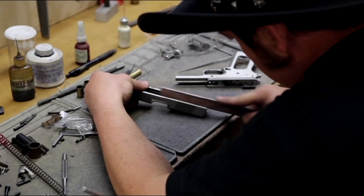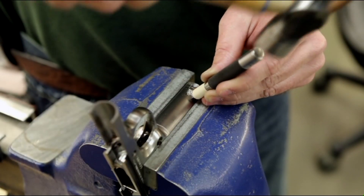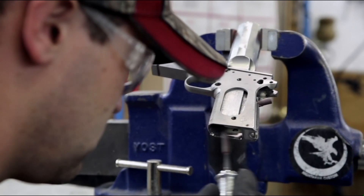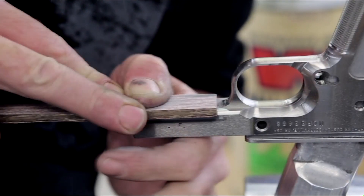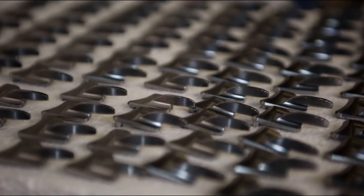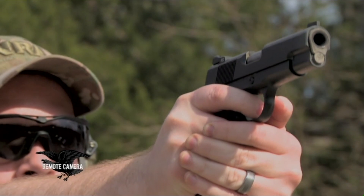The Nighthawk difference is there's no seconds. The Nighthawk quality is the very best components used. There's no 'that's good enough' mentality — it's got to be right or we don't use it. It starts with the quality of parts, the ownership of building the gun from start to finish, and the accuracy and reliability. We offer a lifetime warranty and just a high level of integrity.